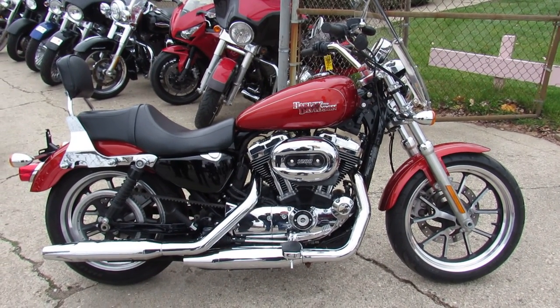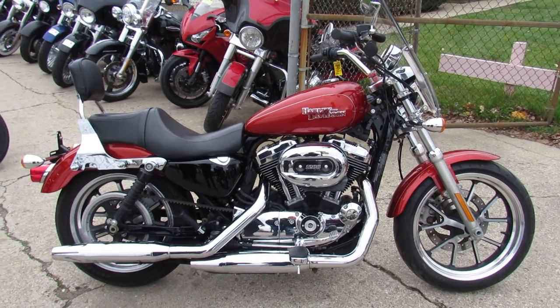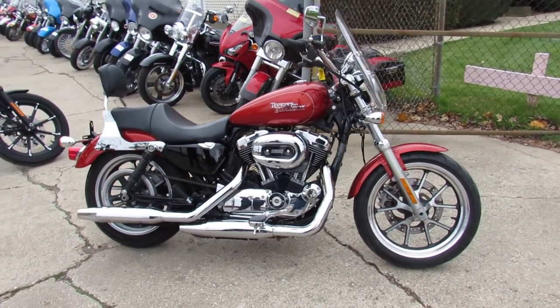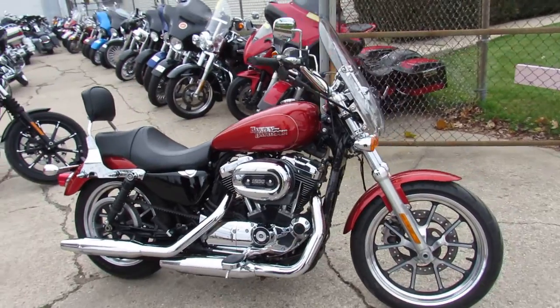Hey guys, Aaron and Andrew here at Approval Power Sports. We've got guaranteed financing, leasing programs, layaway programs, your trades are always welcome. And we've got over 400 Harleys in the showroom for sale.